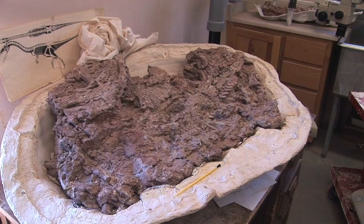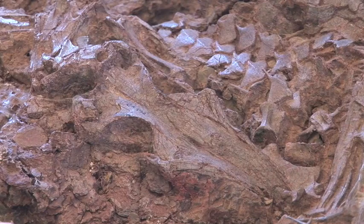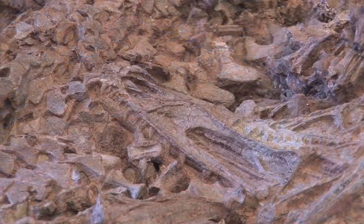This block, now in the Ghost Ranch Paleontology Lab, contains at least five Coelophysis skulls. The teeth in a Coelophysis skull show up clearly in the upper jaw. This is a top view of another Coelophysis skull embedded in the same block, and more Coelophysis skulls are visible throughout.